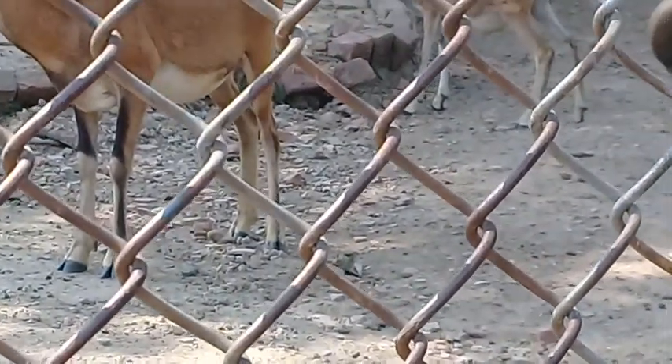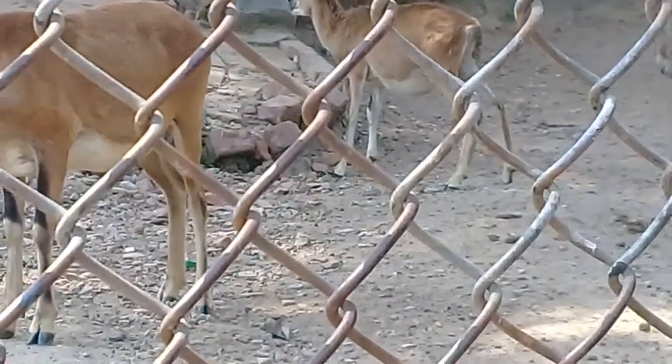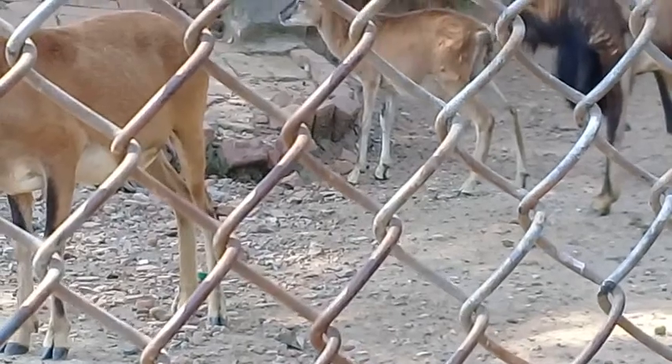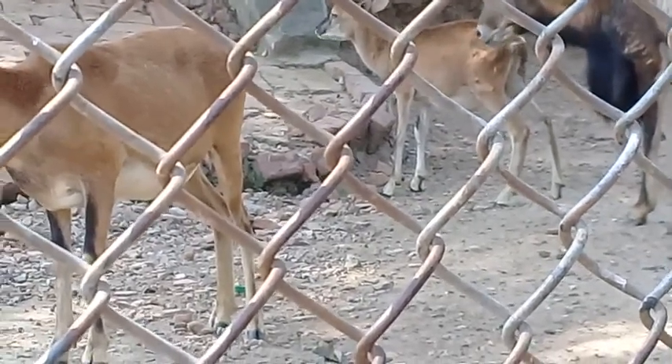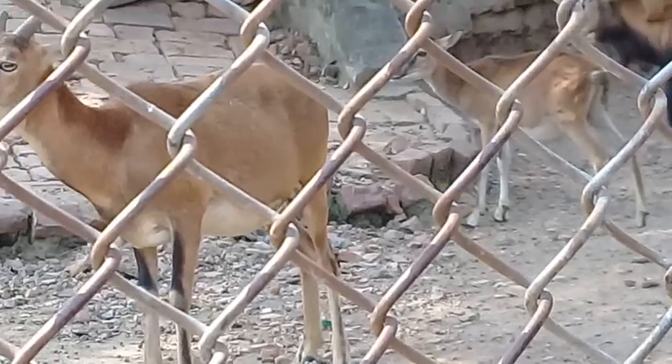Their lifespan is about 20 years and the gestation period is five to six months. Their shoulder height is 25 centimeters and their weight is about 40 kg. They basically feed on grasses and shrubs.